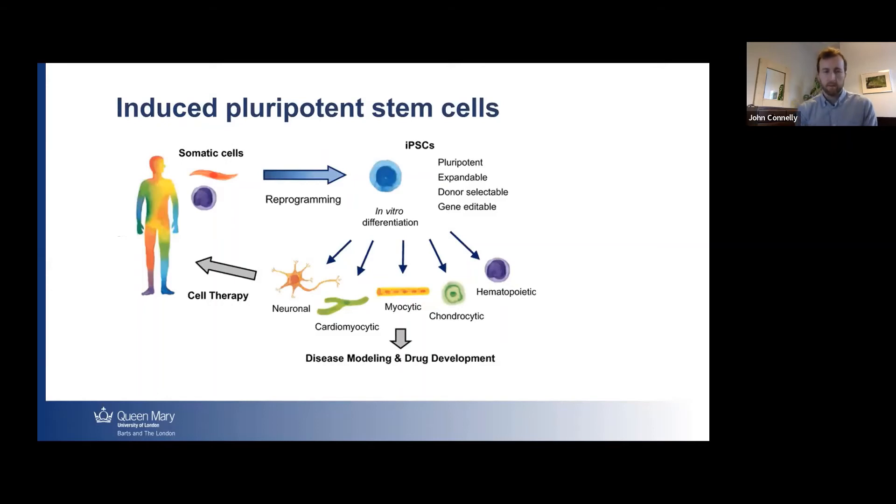One of the topics covered extensively within the course is the use of induced pluripotent stem cells to model different human diseases. Induced pluripotent stem cells is a technology where somatic cells from an adult are reprogrammed using genetic factors into a pluripotent state, which then allows them to differentiate into basically any tissue within the body. This is advantageous for cell therapy and tissue engineering, but importantly also for disease modeling and drug development — a big area of research within Queen Mary.